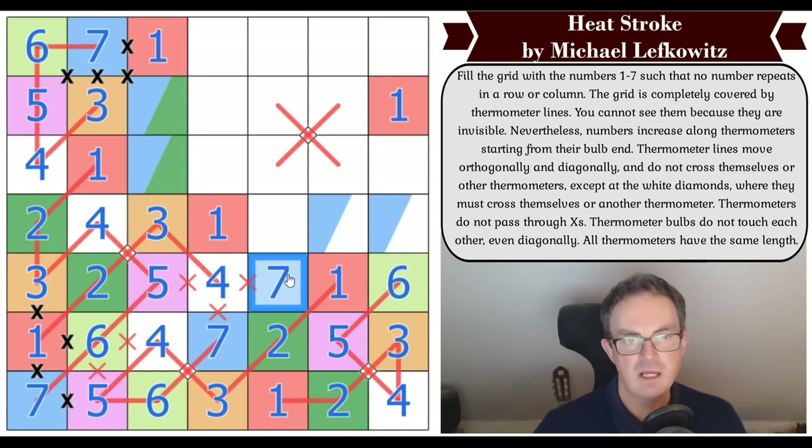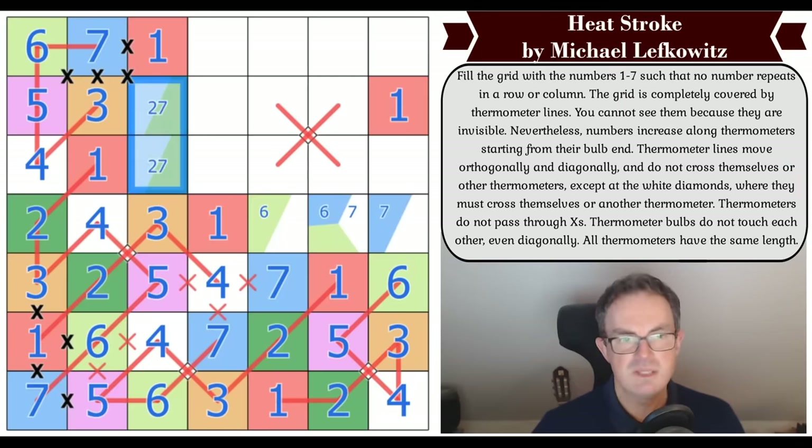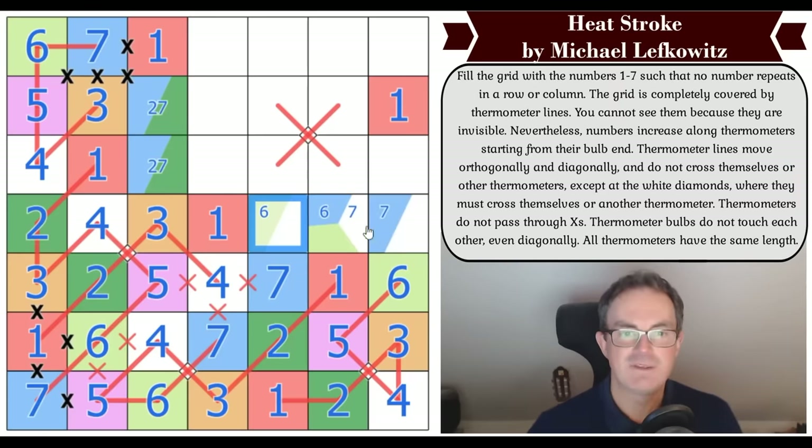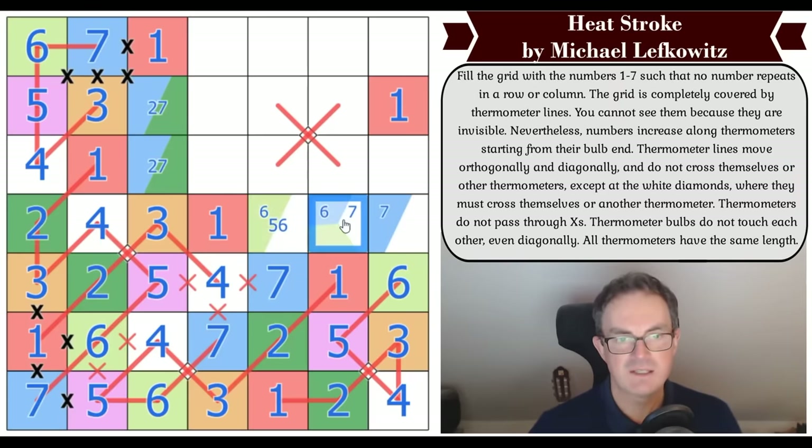That cell needs to see a light green six, which must be in one of those squares. Let me pencil-mark. Those two digits are two and seven — a two-seven pair. The seven is going to need a light green six nearby. Let's go full pencil mark here: that's five or six, that's six or seven, that's five or seven.